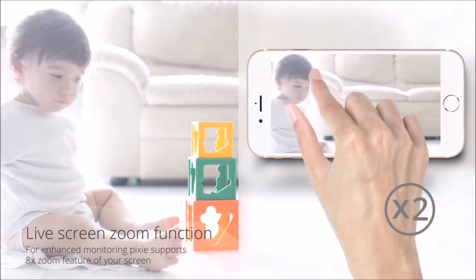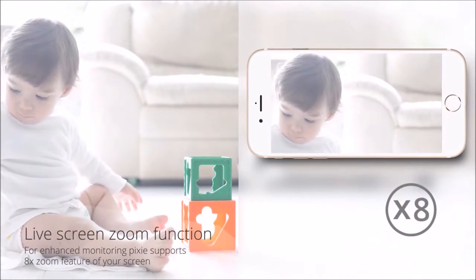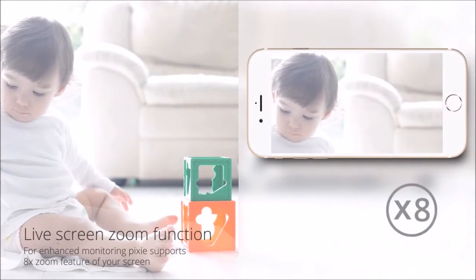Pixi supports up to 8x zoom image, so users can watch their live and recorded videos with this zoom-in feature.